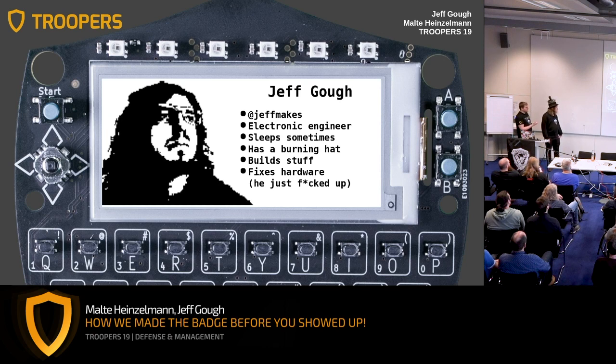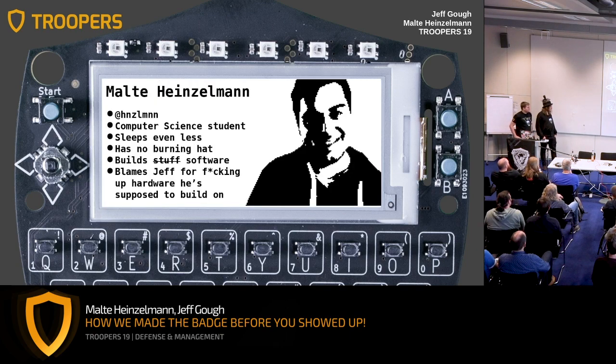So, who are we? This is Jeff. He works normally as an electronic engineer wearing funny hats that spit fire. Maybe some of you already saw this hat in action at other conferences — we can't use it now but maybe later outside. Jeff likes to build stuff like the badge and fixes the hardware. This is Malte. He's a computer science student and a talented hacker. He sleeps less than me, which is why your badge has so many features. He likes to build software and is usually blaming Jeff for hardware issues preventing him from building what he wishes.